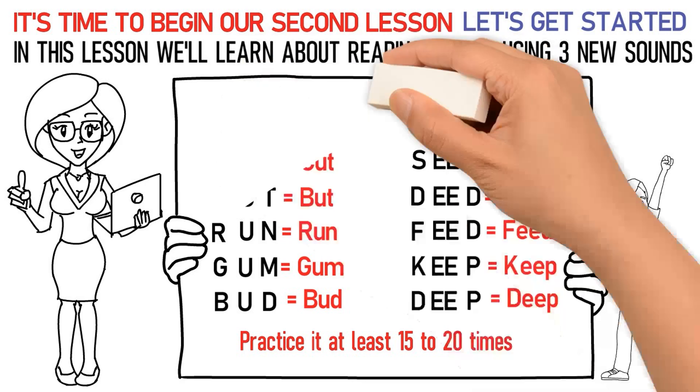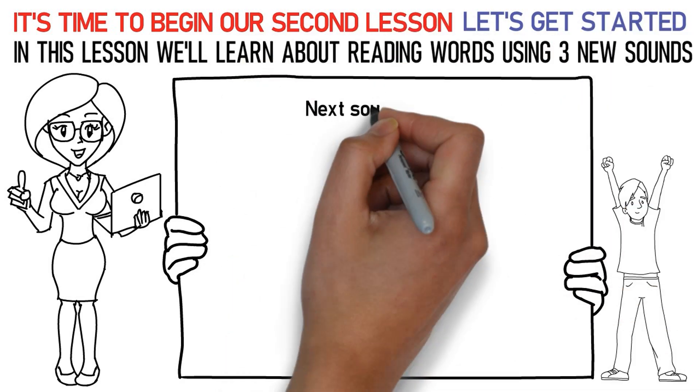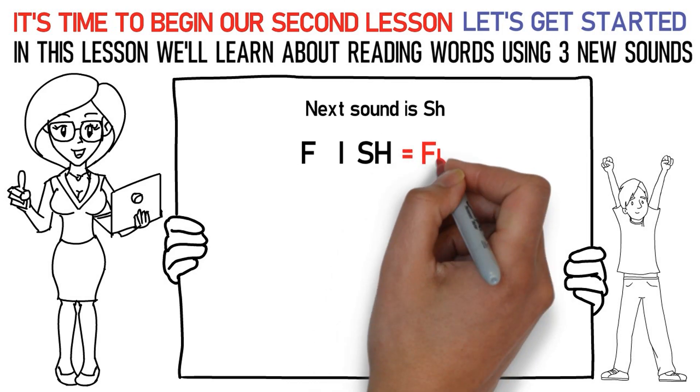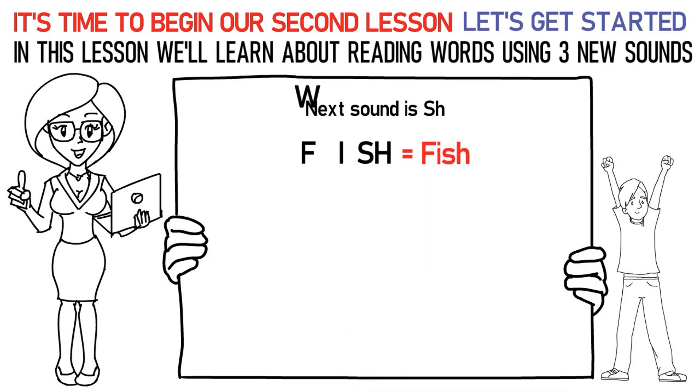Now, let's talk about the next sound which is SH. Here's how you say it: Fa, I, Sh is fish. Wa, I, Sh is wish.